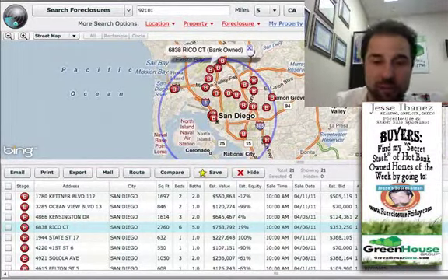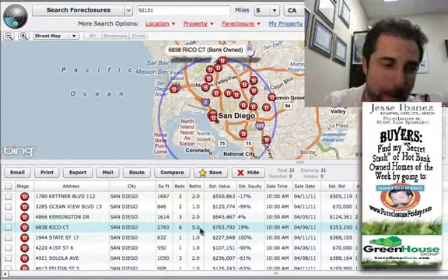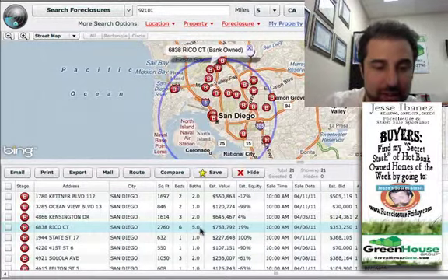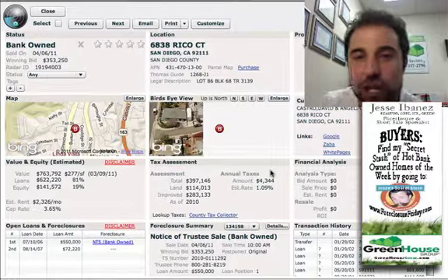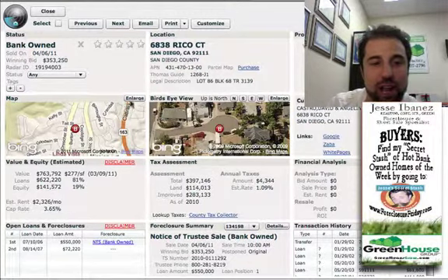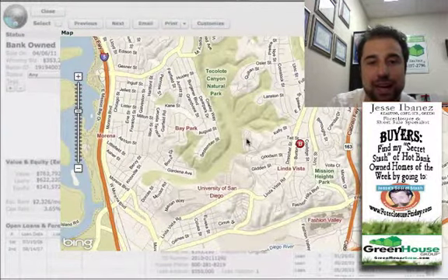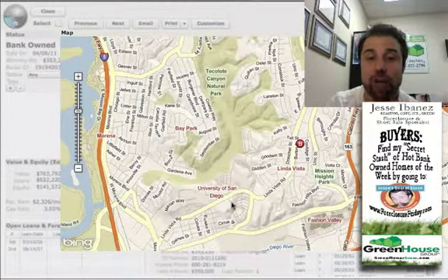Heart of San Diego first — AKA zone one. My pick here is Rico Balea: 2,760 square feet, six bedroom, five bath. Are you kidding me? This is like an estate in the middle of town, close enough to utilize some open space over in Tecalote Canyon Park — a cool little spot right behind USD. Great one, check that one out for sure.